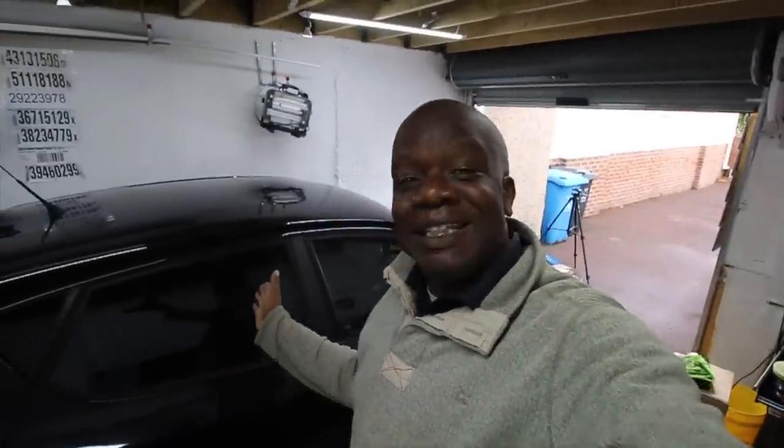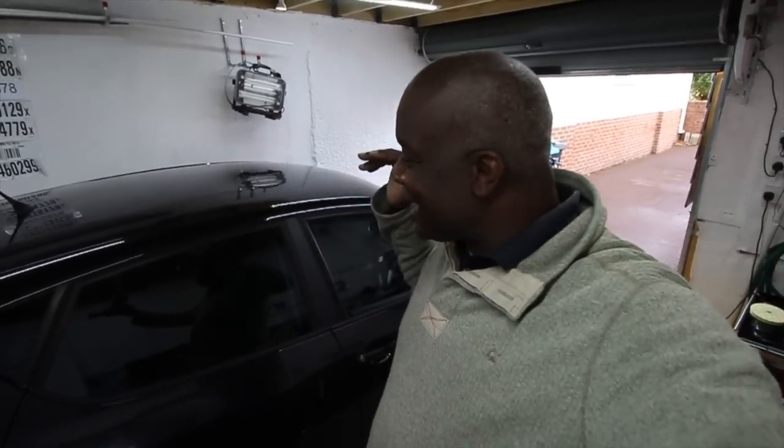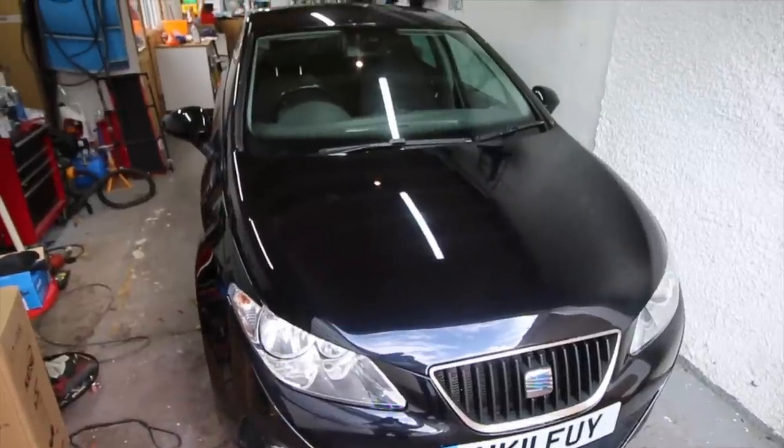Hey everyone and welcome to today's episode of the vlog. Today we are working on the Seat Ibiza for the last time because this car is now sold, but the new owner wants me to give the car a service, so that's exactly what we're going to do and you're going to be here for the ride.